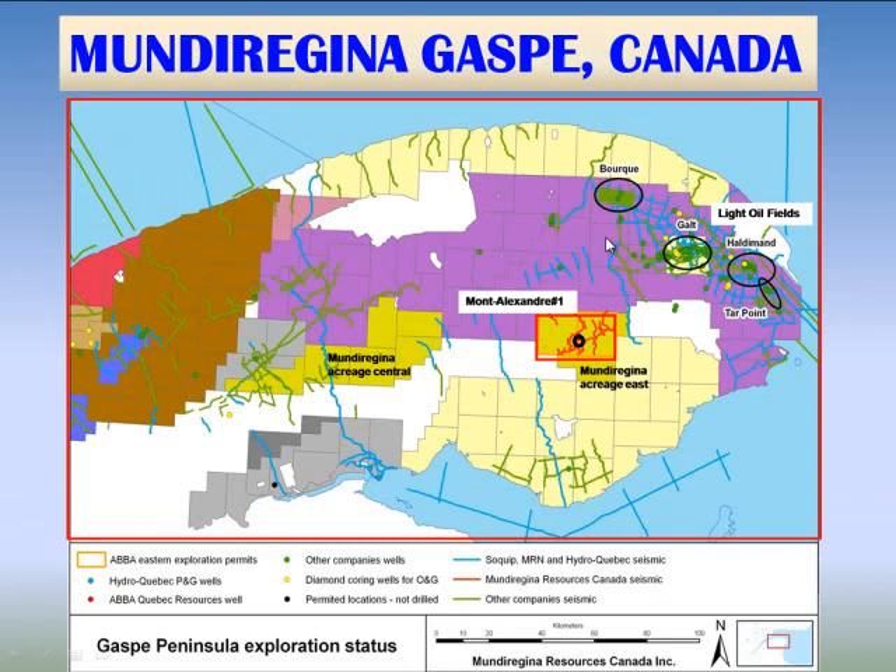The key players in Gaspé, Canada are Petrolia in purple, Junex in yellow, including Galt Field, and in bright yellow, Mundu Regina has permits in the eastern area and also in the central area. Galt Field is prominently shown, as is Haldeman and Tar Points, which produce from lower Devonian sandstones.